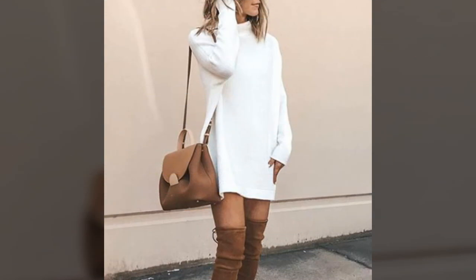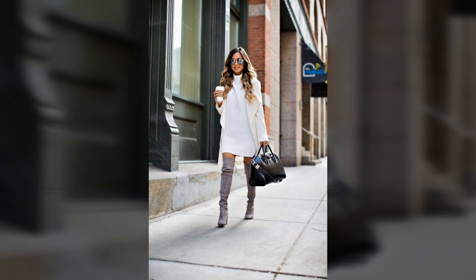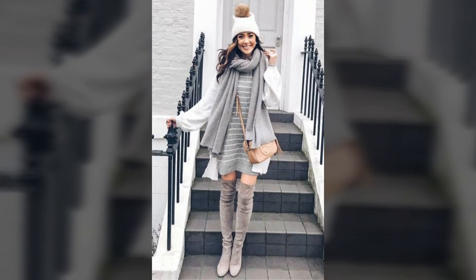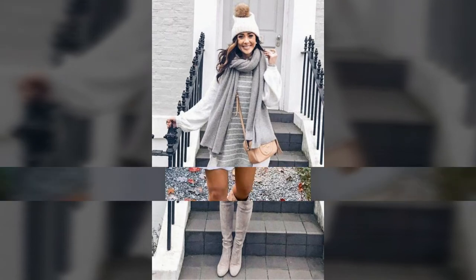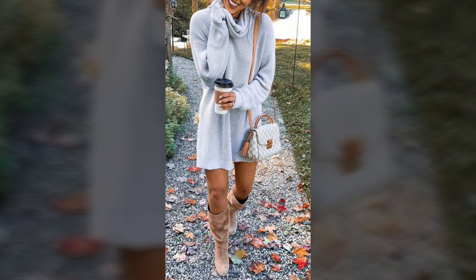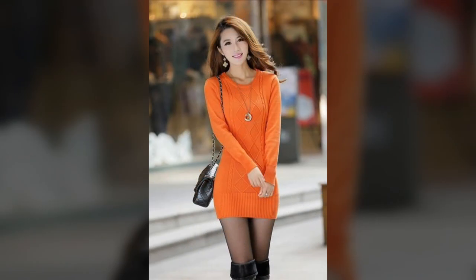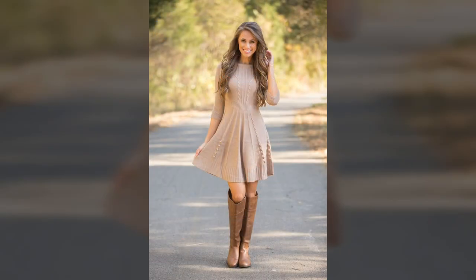We have some cute winter sweater dresses for the office. Is there anywhere sweater dresses for women can't take you? Even in a corporate office environment, try a lightweight knit sweater dress with a jacket and add a classic pump. If your office is less formal or does casual Fridays, pair it with mules or ankle boots and accessories. A sweater dress is a winter workwear fashion solution.